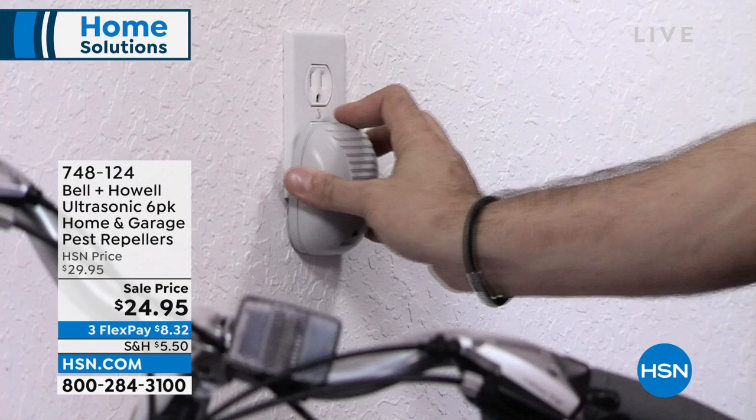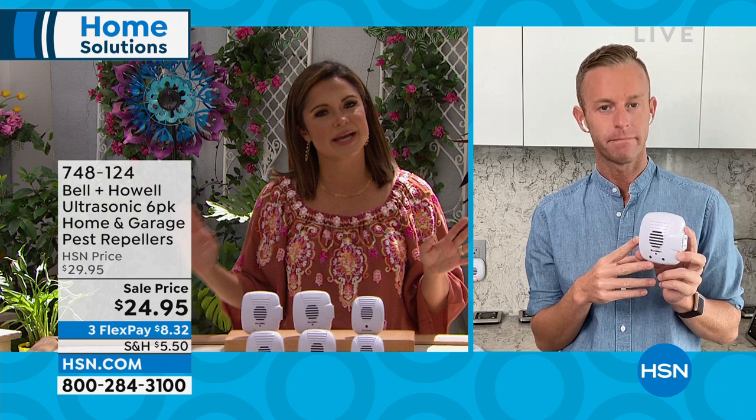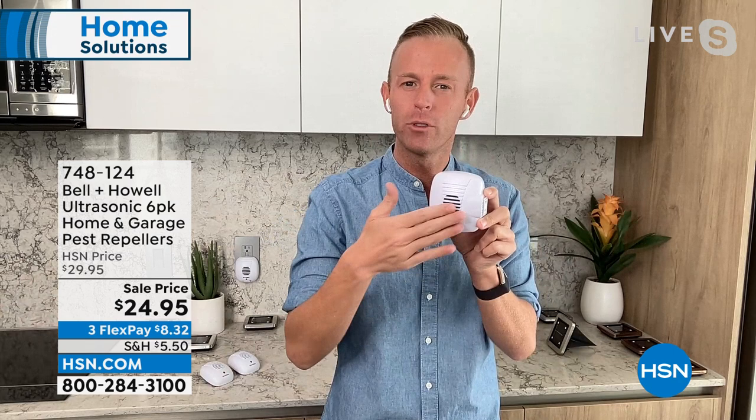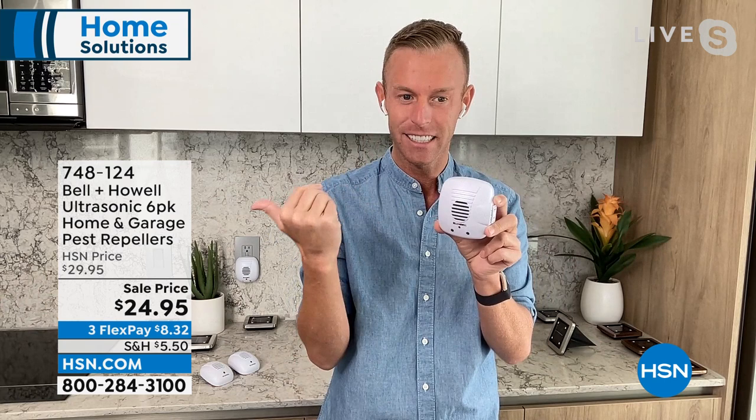Do you have any tips, Chad, as far as placement goes or how many we might need in a room? Yeah, it's one per room and don't block it — don't put a piece of furniture in front of it, because it's putting out an ultrasonic sound and that speaker needs to be able to send that sound out into the room. Don't block it by furniture. Give it a couple of weeks, and it's just one per room. Getting the six-pack today — that's what we call the home and garage. The bathroom, the attic, the basement, the garage, any large opening where they might come in. Don't forget rooms with drains — the bathroom, the kitchen, the laundry room — because cockroaches and ants and spiders are known to come up through the drains.